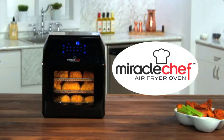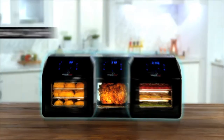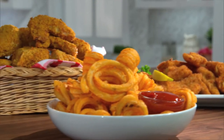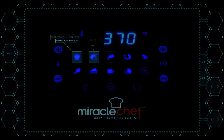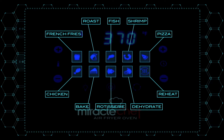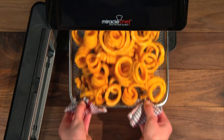Introducing the Miracle Chef Air Fryer Oven — the chef quality air fryer, rotisserie, and food dehydrator all in one. The Miracle Chef not only cooks all your favourite foods, but it couldn't be easier to use. It features a state of the art touch screen with ten one-touch presets that instantly set the time and temperature for some of your favourite foods.